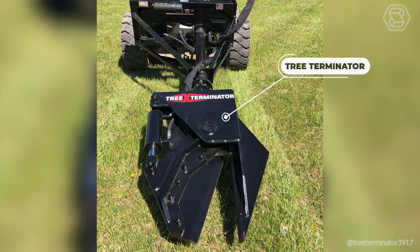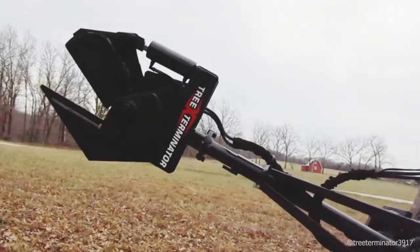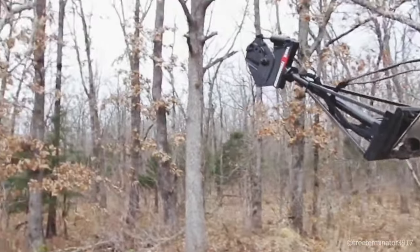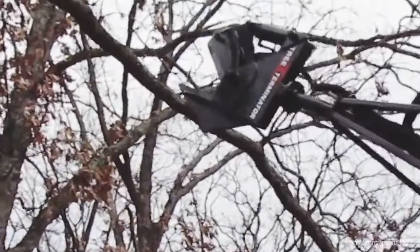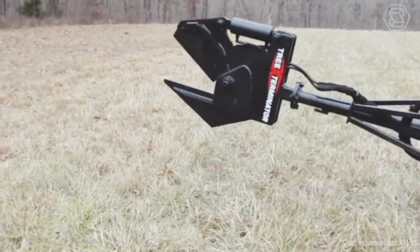The new Tree Terminator Rotating Tree Shears allows the user to cut trees and branches at ground level up to 8 inches in diameter. The rotating tree shears can be operated from the comfort of a mini-loader, tractor, or excavator, by turning 90 degrees to cut branches and quickly returning 90 degrees to cut at ground level.